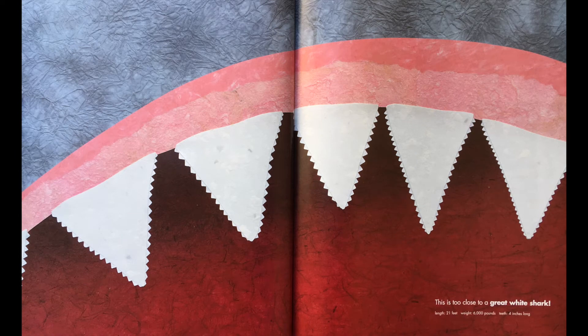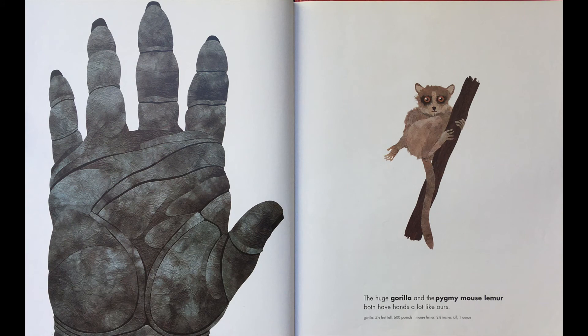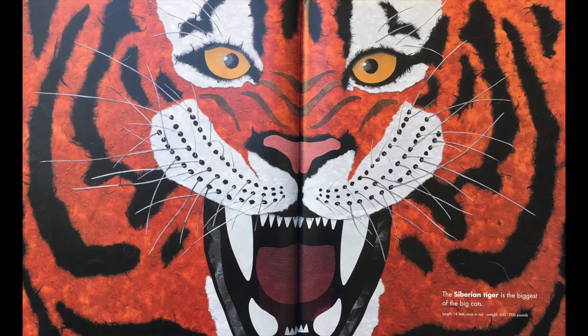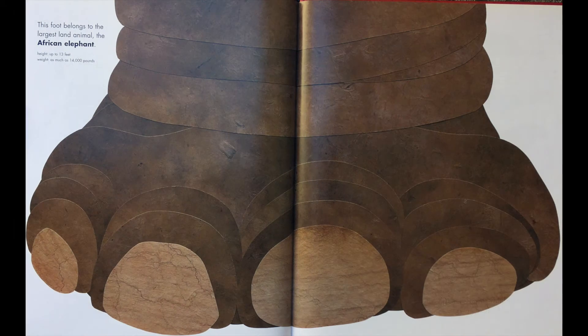This is too close to a great white shark. The huge gorilla and the pygmy mouse lemur both have hands a lot like ours. The Siberian tiger is the biggest of the big cats. The goliath beetle is the world's heaviest insect. The rare giant walking stick is the world's longest insect. This foot belongs to the largest land animal, the African elephant.